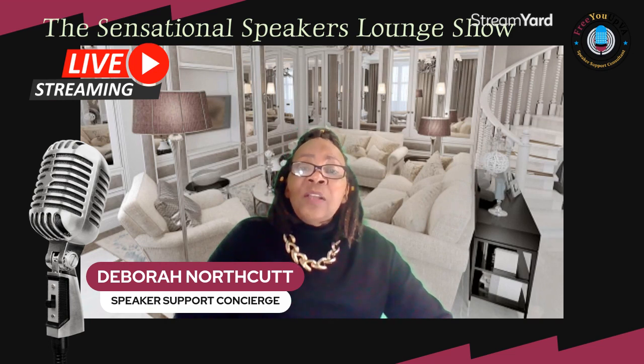Don't forget to download your free gift. Go to bit.ly/supportactivities for your free gift. I go live every Thursday at 1 p.m. Central Daylight Time on the Sensational Speakers Lounge Show. Thanks for watching. I'm Debra Northcutt, your speaker support concierge. See you next Thursday at 1 p.m. Central Daylight Time. Bye for now.